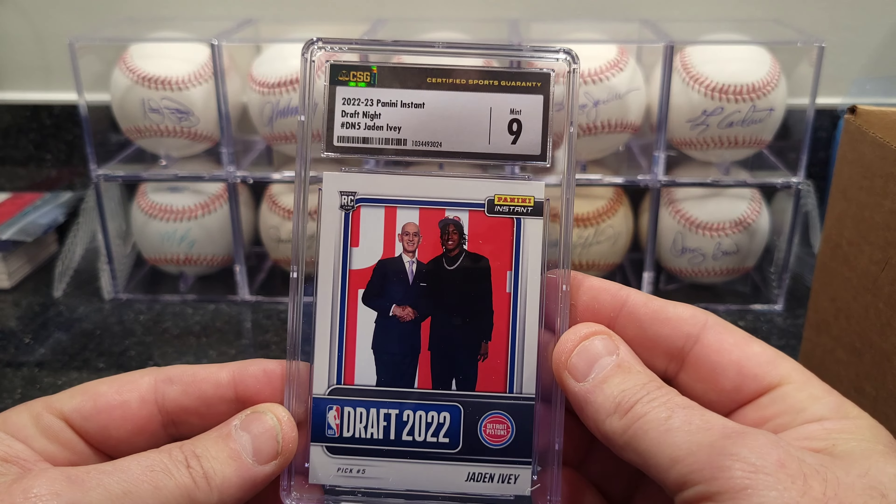This one is a 2022 Draft card. I made a video on these — I thought they were fake. I submitted one last submission and it went through, so I figured they weren't fake and graded the second two I had. This one got a 9 out of the 2022-23 Instant Draft. Same card — that one got a 9.5. Pretty cool.